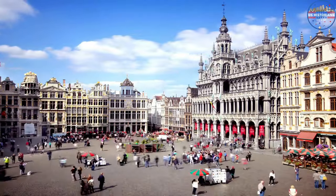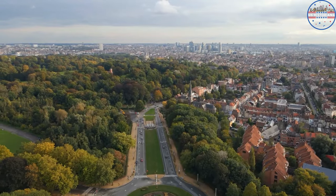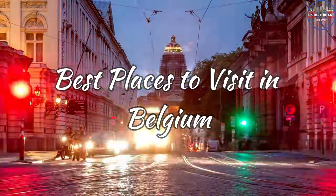Located in the northwest of Europe, next to the North Sea, Belgium is still one of the most overlooked places to visit in Europe, but for you that's going to change.